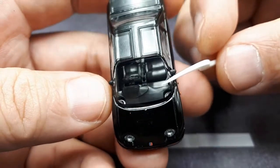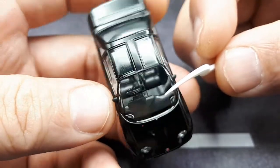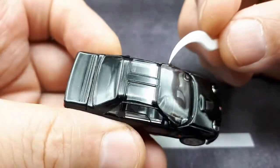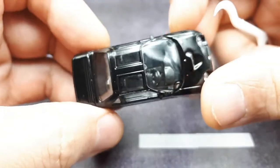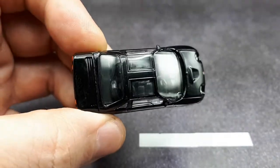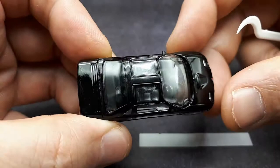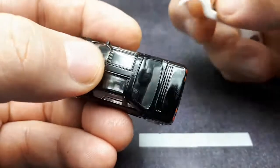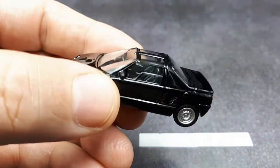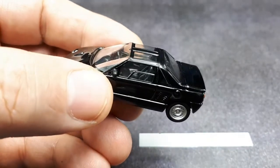Aoshima always seems to use black plastic for their interiors. This one is actually better because you have clear windows up top, so a lot of light gets in and you can actually see the interior. I would say the greenhouse glass isn't too distorted. I just noticed — I think that might be a spare tire in there.